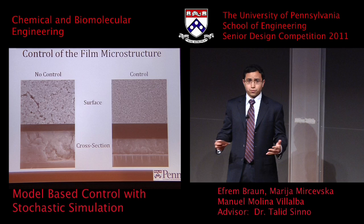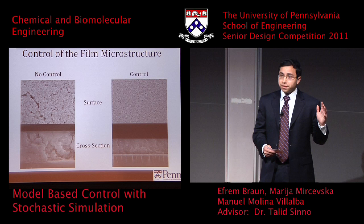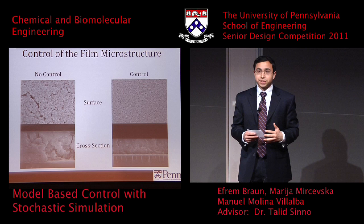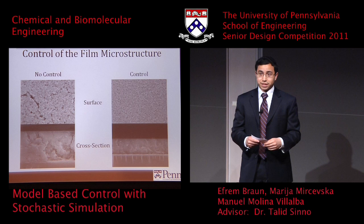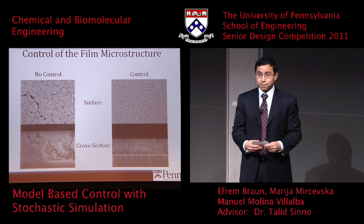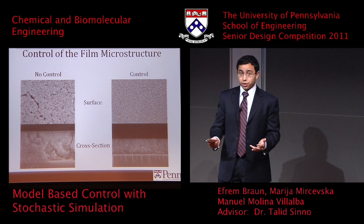To motivate the need for control, we're showing two images taken with a scanning electron microscope. You can see the one that had control is a better film. The top image shows the surface, and the controlled one has much fewer cracks — it's smoother and less rough — which is important for a photovoltaic cell since you don't want water getting stuck in cracks and clogging your solar cell. From the cross section you can see the controlled one has lower porosity, which can be good or bad depending on your application — for a catalyst you'd actually want high porosity.